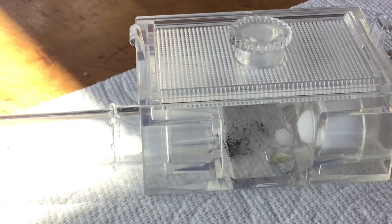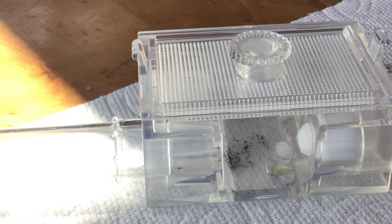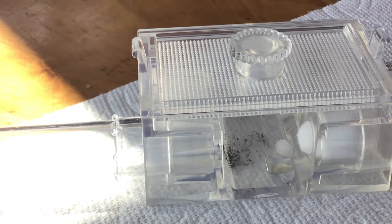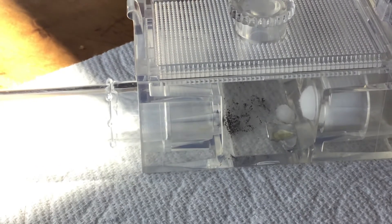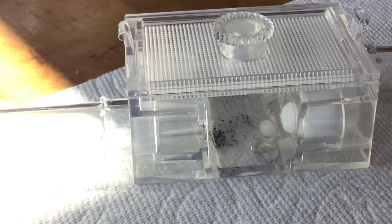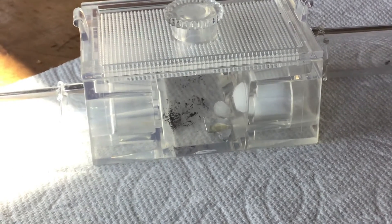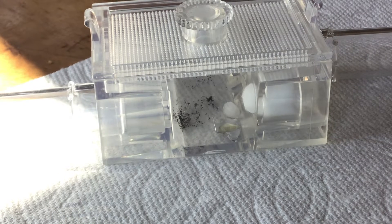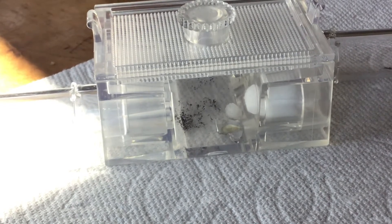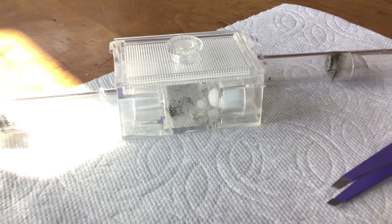Why do the ants like that little dirt pile in there so much? I don't understand what's so good about that. Where did the other ant go? Oh there's the other ant - I see it near the test food. Come on, find the sugar water and/or honey please.